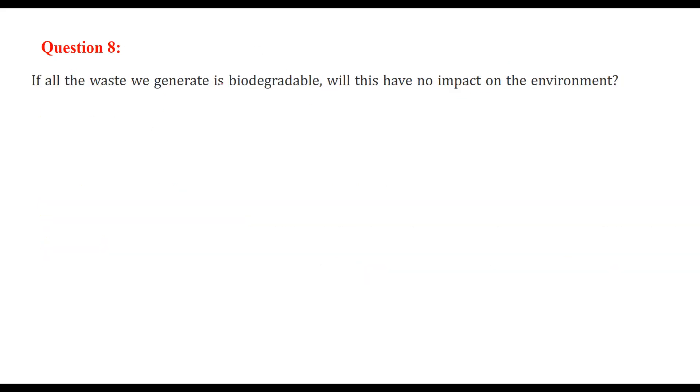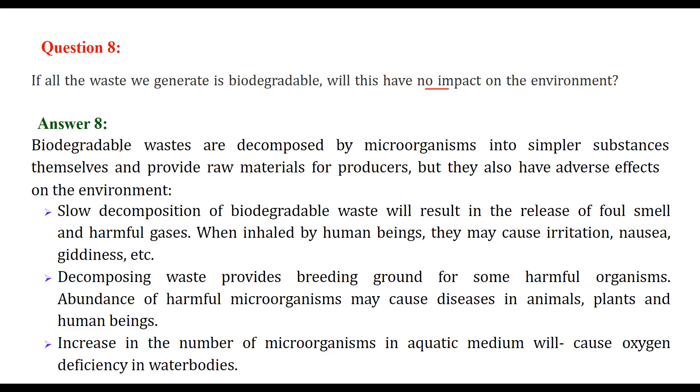If all the waste we generate is biodegradable, will this have no impact on the environment? No — it is still going to have an impact. Biodegradable waste can be decomposed by microorganisms into simpler substances and will provide raw materials for producers. But as the question asks, there are still adverse effects on the environment.